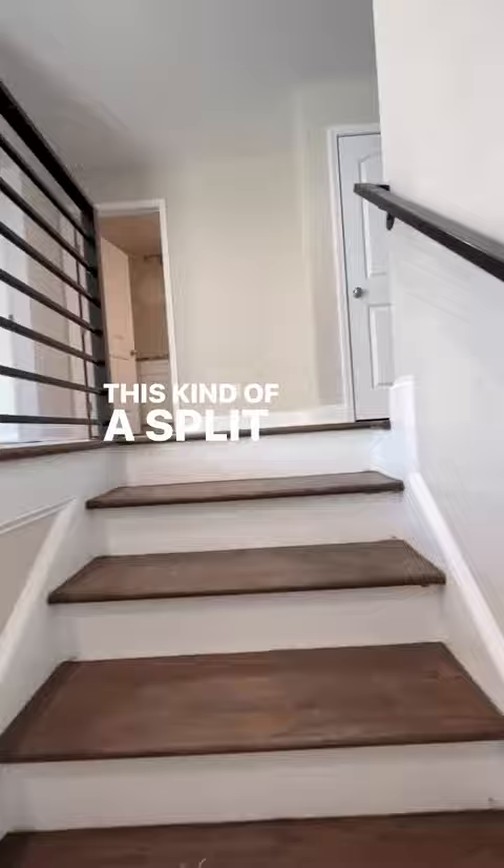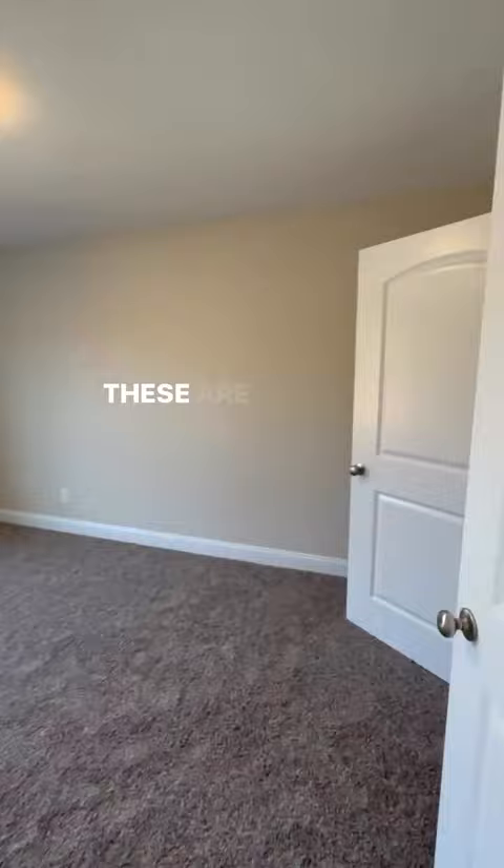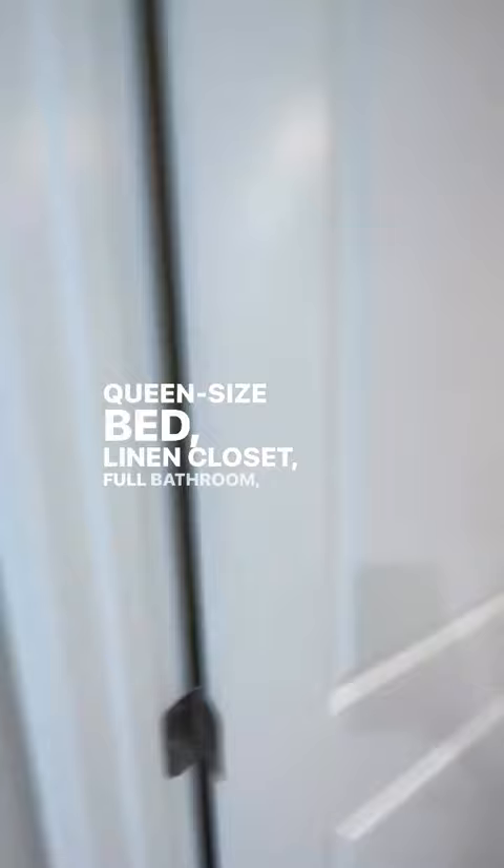It's kind of a split floor plan where you've got three bedrooms on one side of the hall and the primary suite on the other. These identical bedrooms to the front are big enough for a queen-size bed, with a linen closet, full bathroom, and a fourth bedroom.